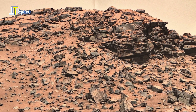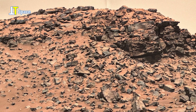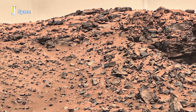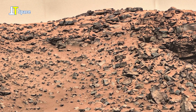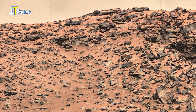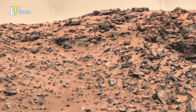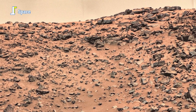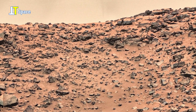Look closely — it seems covered by the slow, patient hand of flowing water. This latest view is made of several raw images of Mars, captured by the right-eye Mastcam-Z camera on the Perseverance rover on Sol 1320 and stitched together.